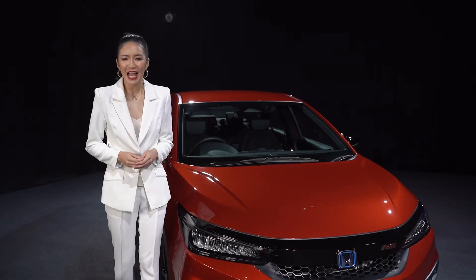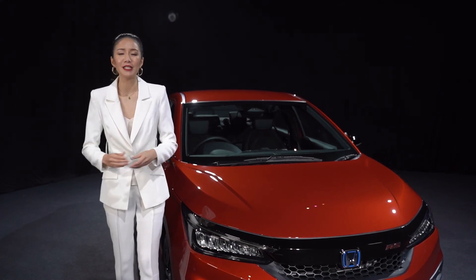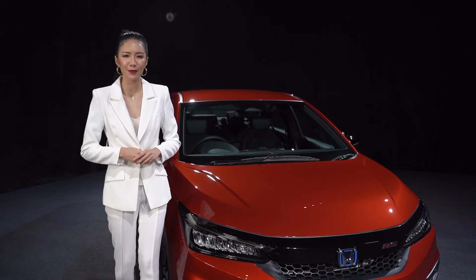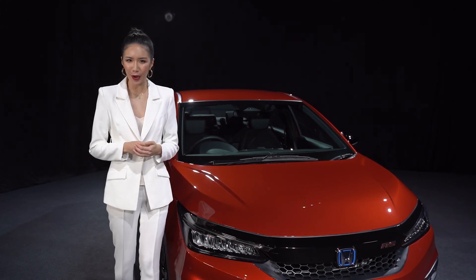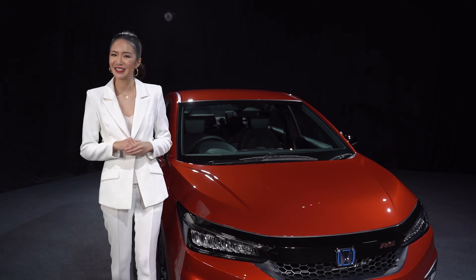There you have it — the game-changing fifth-generation Honda City. Thank you for joining me to witness the unveiling of the unstoppable fifth-generation Honda City. Stay tuned to Honda Malaysia's website, Facebook, and Instagram pages for more info and updates on this game-changing ride. See ya!